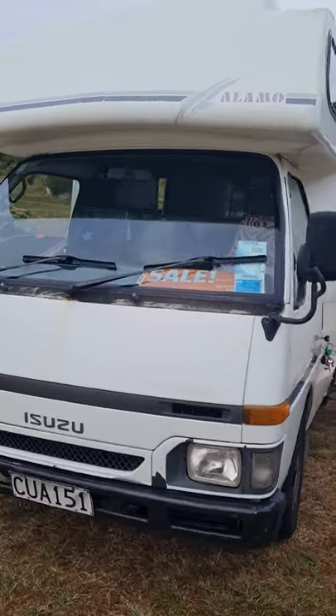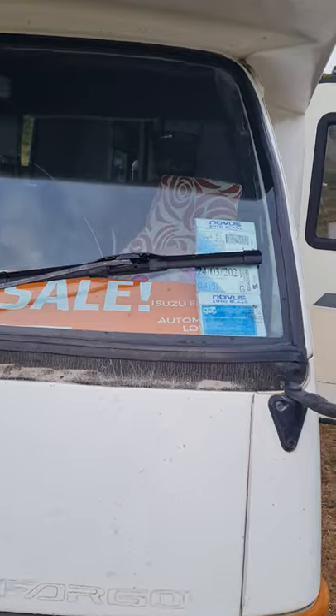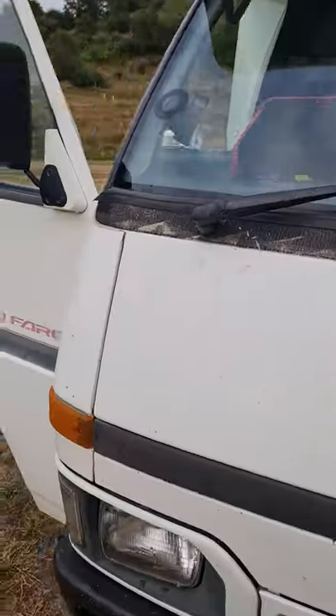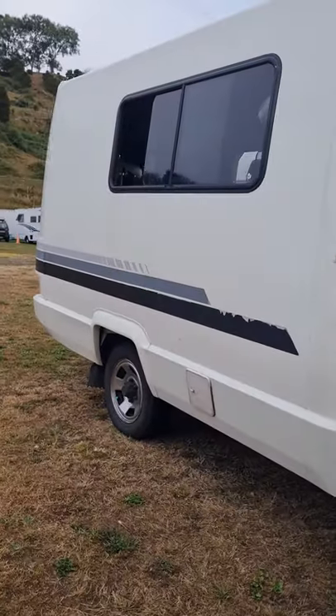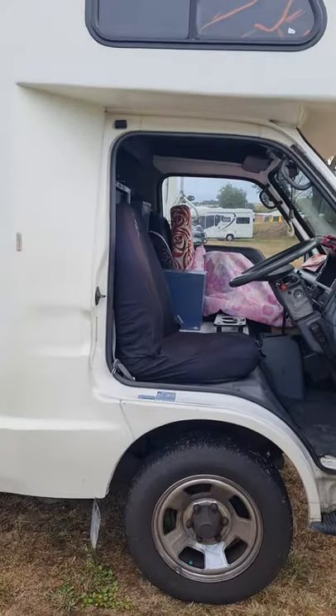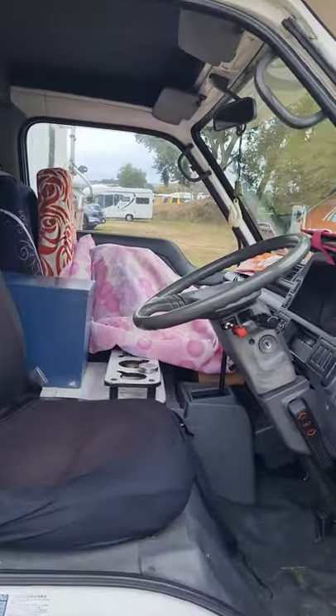We're selling our Isuzu Fargo. It's a 1994. I've lived in it full time for five years and two months, so excuse the mess because I'm still cleaning it, but everyone's asking me for photos.